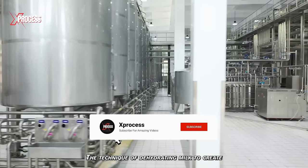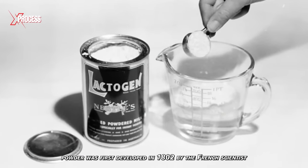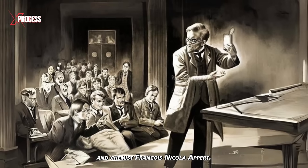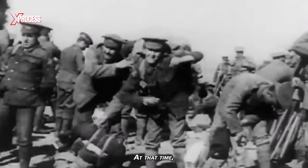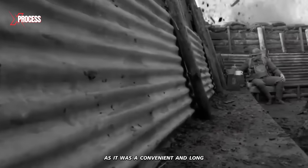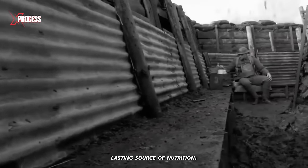The technique of dehydrating milk to create powder was first developed in 1802 by the French scientist and chemist François-Nicolas Appert. At that time, milk powder was primarily used to feed soldiers during wars, as it was a convenient and long-lasting source of nutrition.